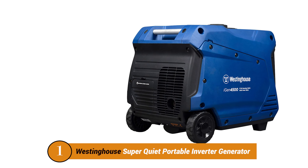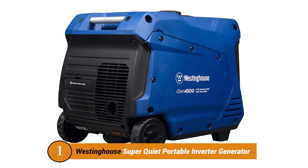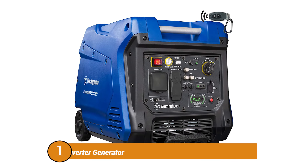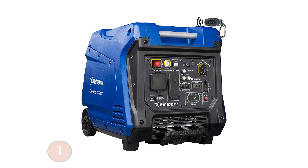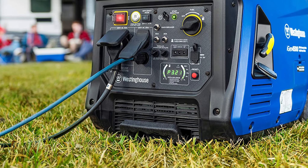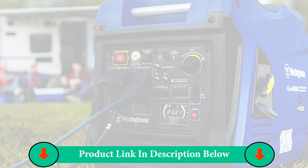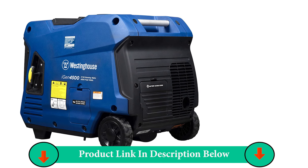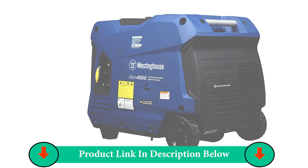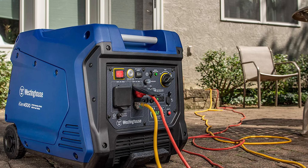Number One Product: Westinghouse Super Quiet Portable Inverter Generator. Westinghouse is one of those brands of portable generators that enjoy a higher user rating. Its iGen 4500 brings numerous features to the table, which makes it an absolute super hit among the crowd. Westinghouse's iGen 4500 Portable Inverter Generator made it to the second position in our list as the most deserved candidate, given that it offers all the world-class specifications in an affordable price range.